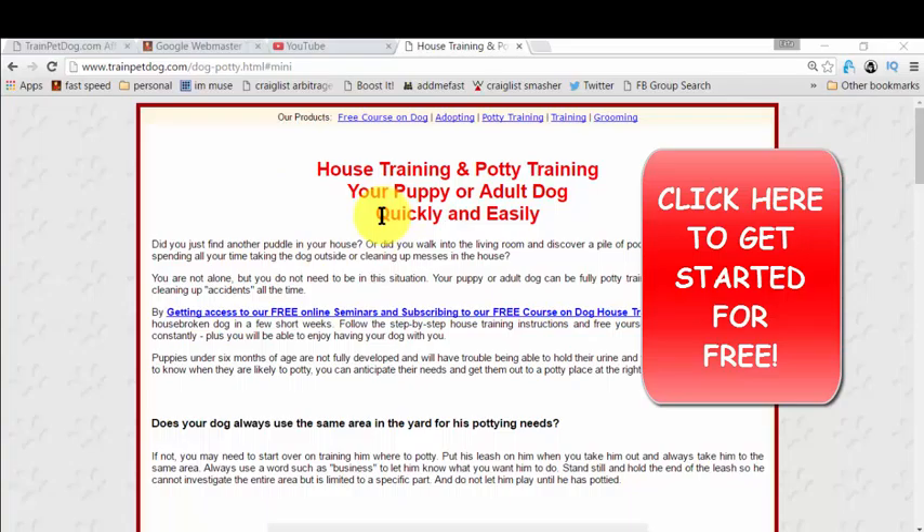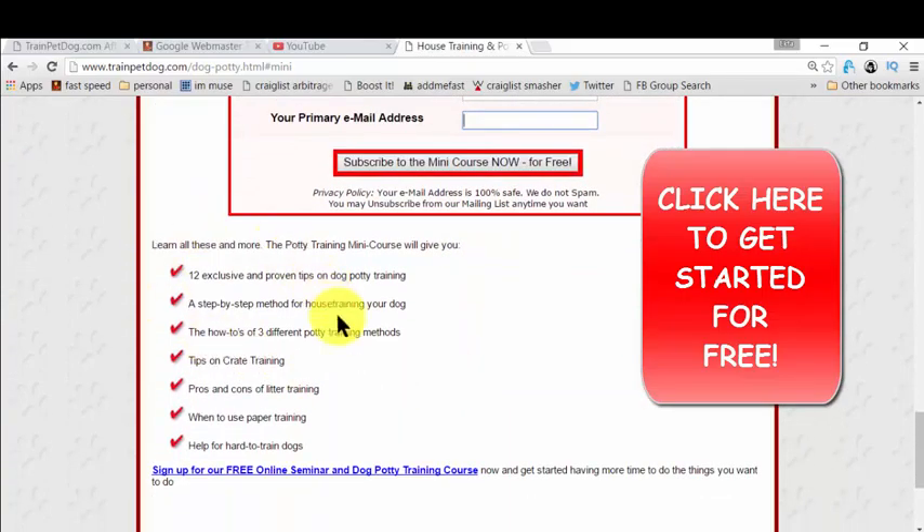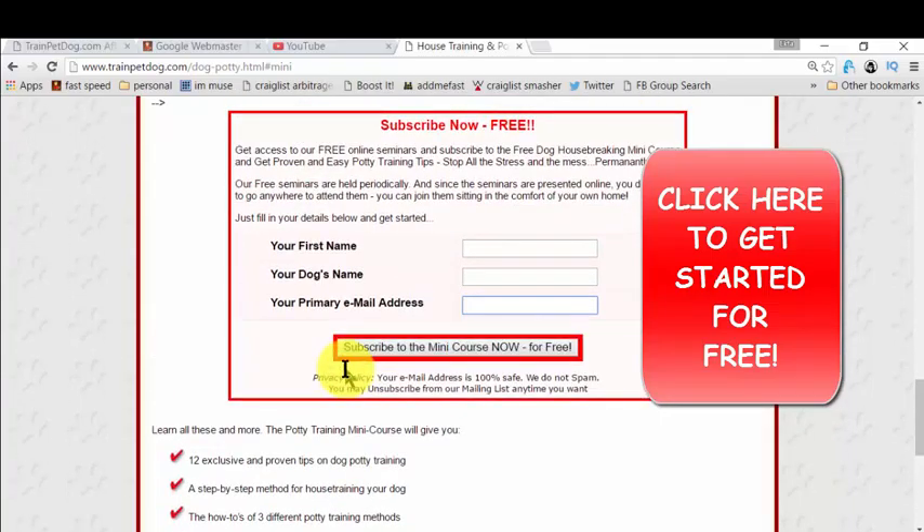The heading is 'House Training and Potty Training.' You simply click to get access, and you just need to give your name, your dog's name, and your email so they can deliver the ebook to you. That mini course will have all the bullet points you need for potty training, and then you simply take action — that's it. I always want to help, and helping means no money, just help, and it's free.